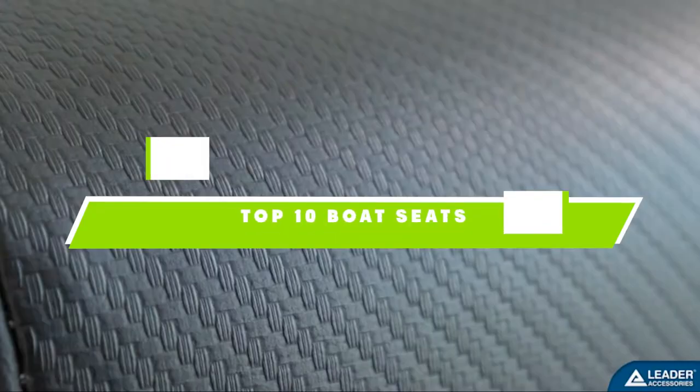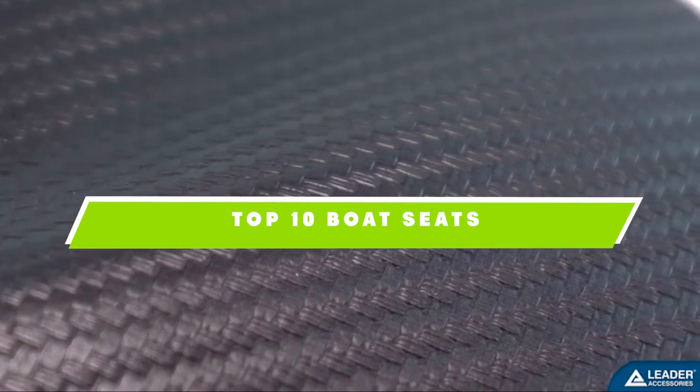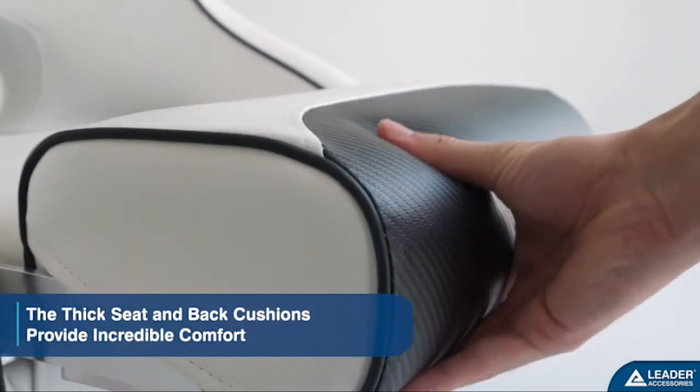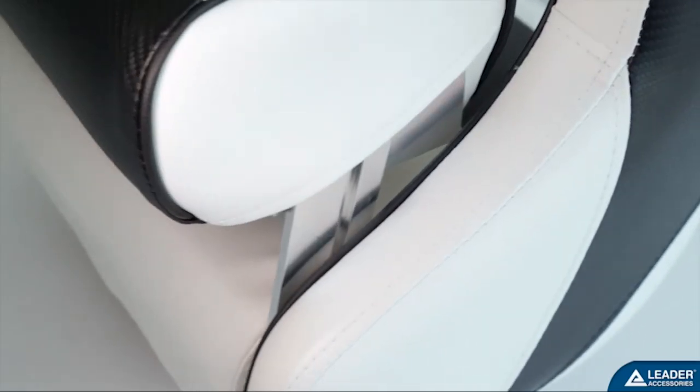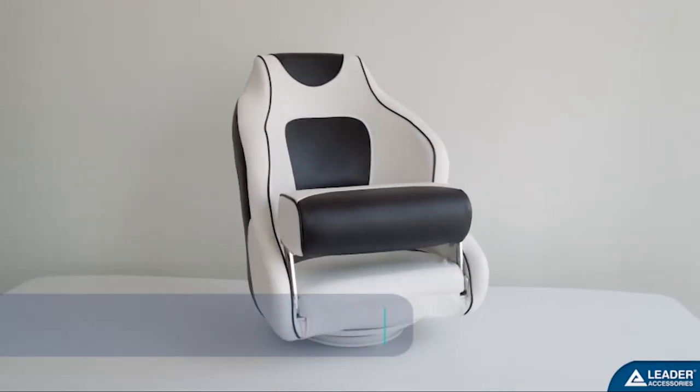If you're looking for the best boat seats, here's a list you must see. We made this list based on our personal preference and sorted it based on their features, prices, quality, durability, and reputation of the manufacturers. Also, we've included options for every type of customer. So let's get started.